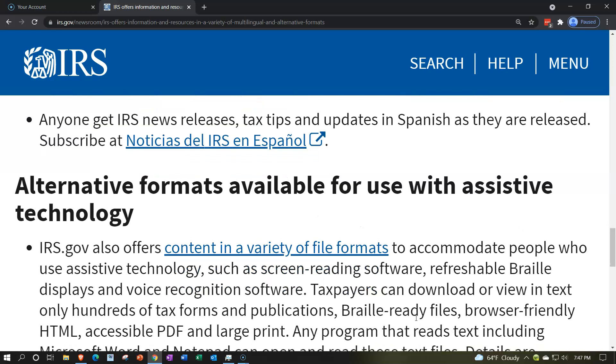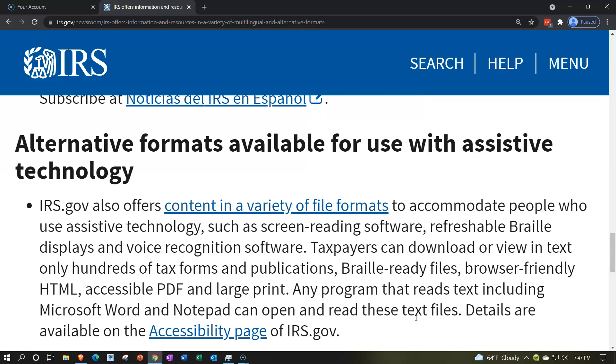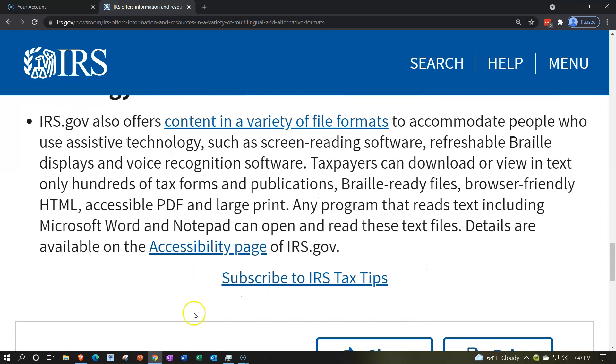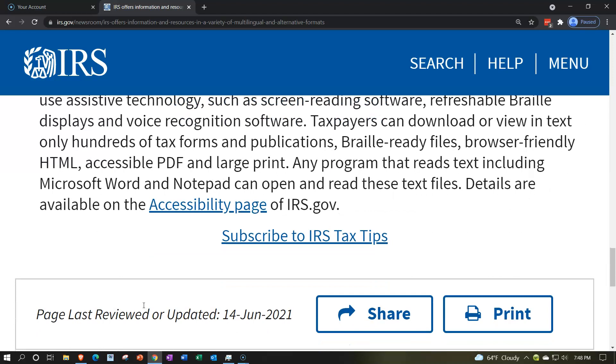Alternative formats are available for use with assistive technology. IRS.gov also offers content in a variety of file formats — there's a link to that here — to accommodate people who use assistive technology such as screen reading software, refreshable braille displays, and voice recognition software. Taxpayers can download or view hundreds of tax forms and publications in text only, braille-ready files, browser-friendly HTML, accessible PDF, and large print. Details are available on the accessibility page of IRS.gov — there are links to that accessibility page and a whole range of the resources mentioned here, and there will be a link to this in the description.